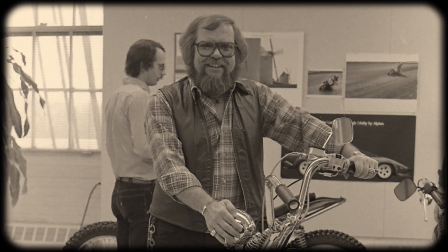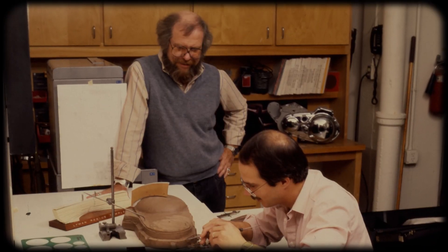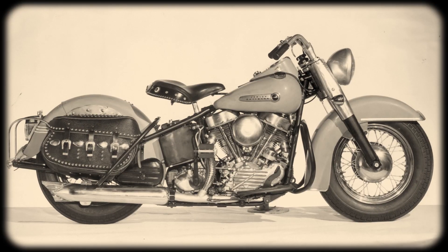In 1986, Willie G. Davidson and the design team at that time saw that as an opportunity to create a bike for Daytona that really harkens back to the original 1949 Hydroglide.